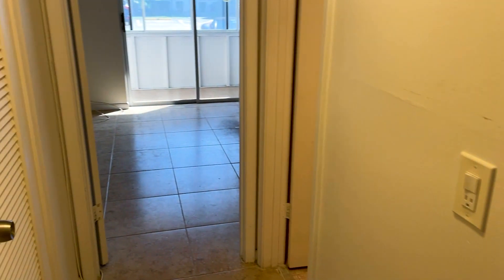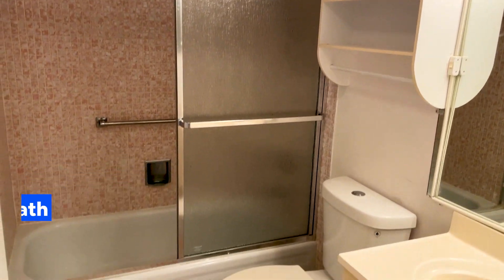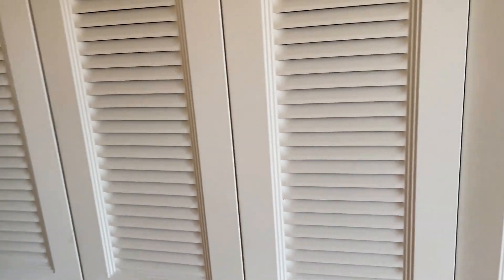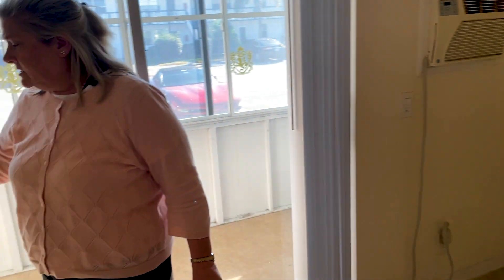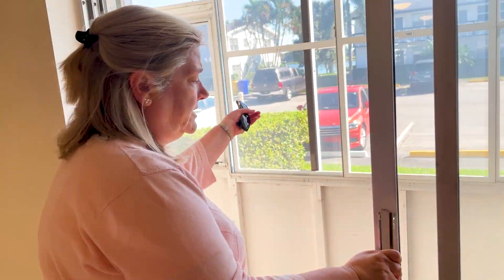Down the hall we have a full bath with a shower tub — the tub is still here, and a lot of people enjoy having a tub. It flows right into the bedroom, which has a wall of closets and access to the lanai.